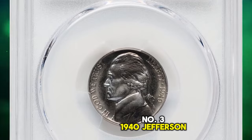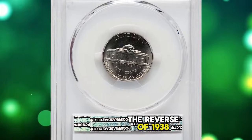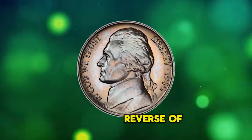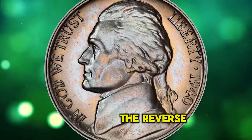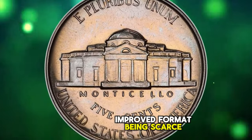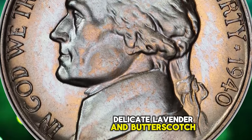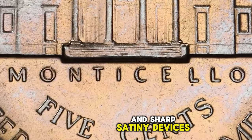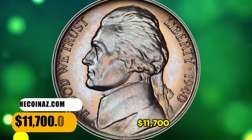Number 3: 1940 Jefferson Nickel with reverse of 1938. The reverse of 1938 is identified by the mushy steps on Monticello, contrasting with the reverse of 1940, which has sharply defined individual steps. The reverse of 1938 variety is by far the rarer of the two in proof format, being scarce in any grade and rare at the superb gem level. Delicate lavender and butterscotch toning paints a pastel blanket across the mirrored fields and sharp, satiny devices. No imperfections are seen. It was sold for $11,700.